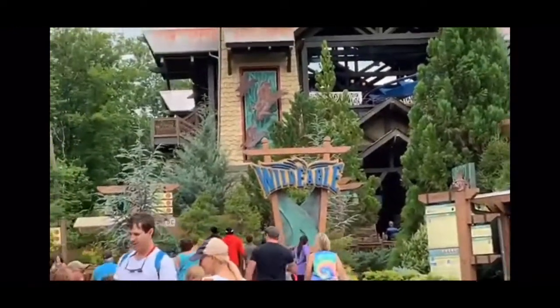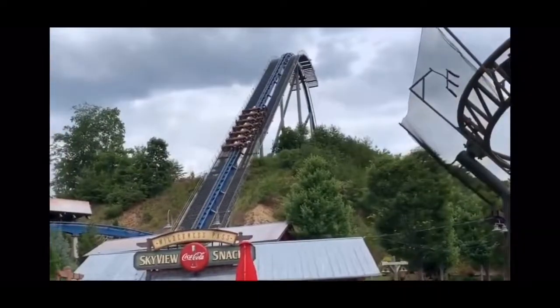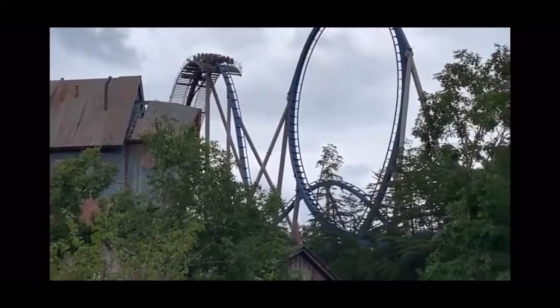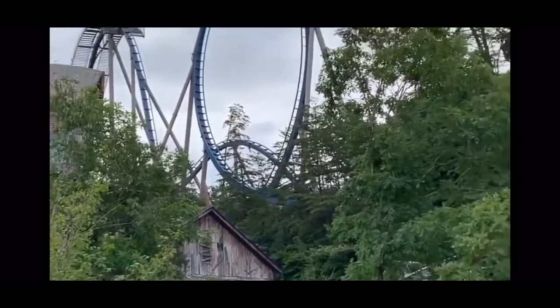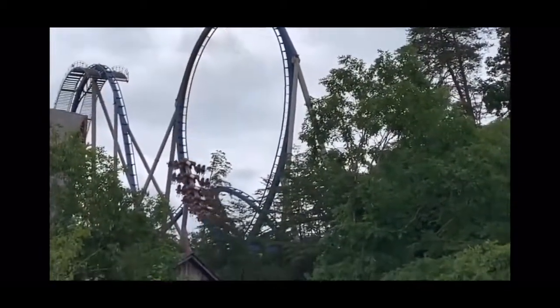Hello guys, welcome to another coaster review. Today I'm going to be reviewing Wild Eagle at Dollywood, which is a B&M wing coaster. I'm going to talk about the stats real quick: it sits at a height of 210 feet, has a speed of 61 miles per hour. The terrain for this ride is absolutely amazing.